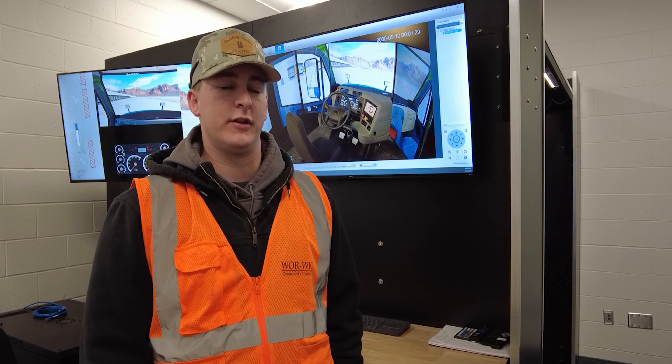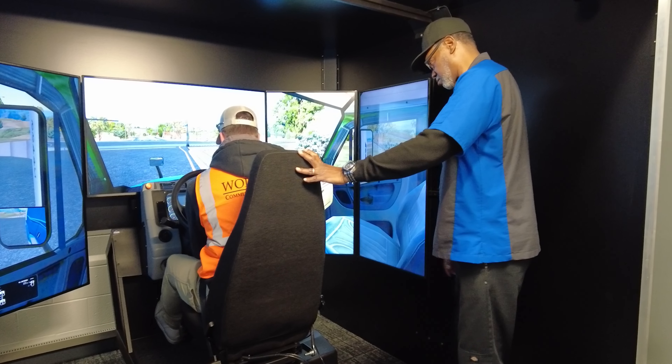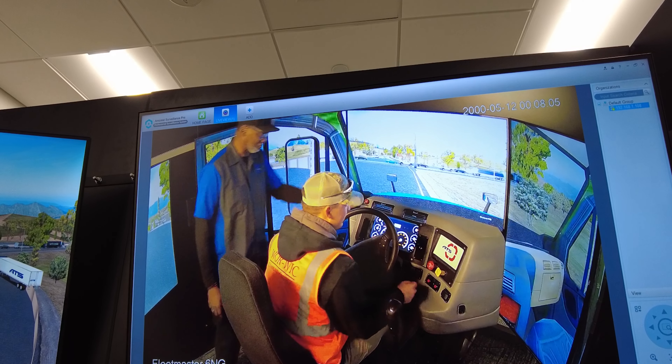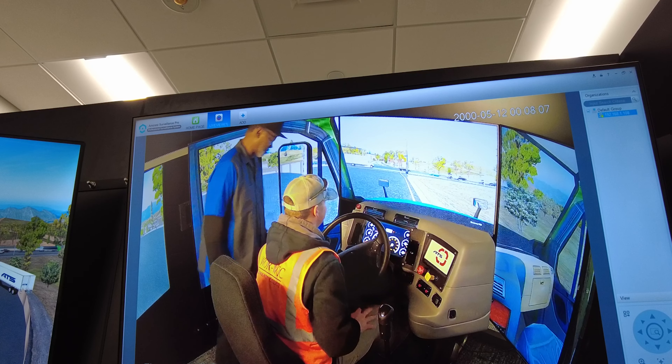The simulators have been crucial. When you come in never having driven a truck before, something that big — it allows you to learn your upshifting, your downshifting, and driving while paying attention to everything involved, but without risking other people's lives or tearing things up.